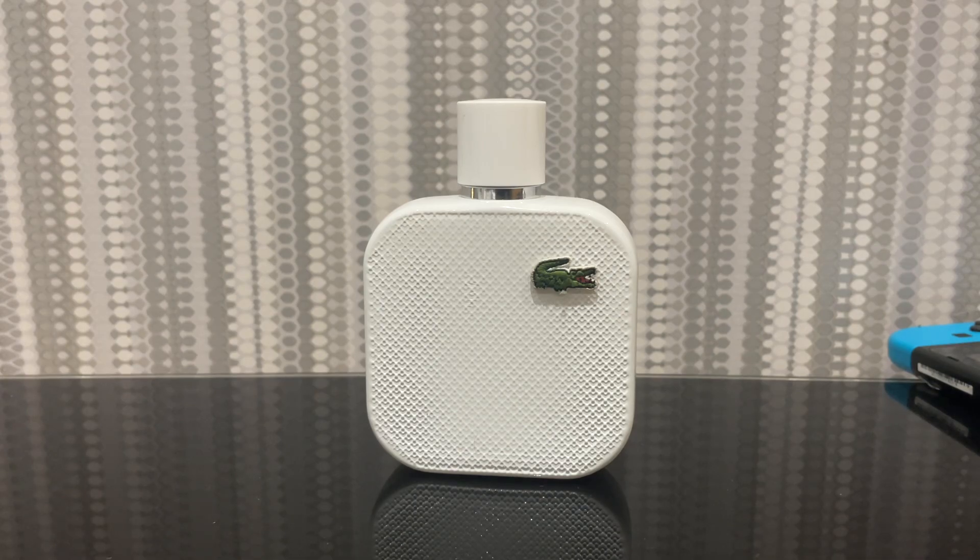To describe this scent in one word, I would just use delightful. The only drawback is it's just not very masculine. I would give it a 7.5 out of 10.